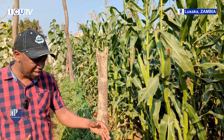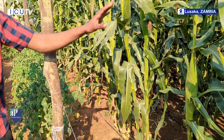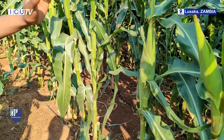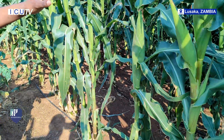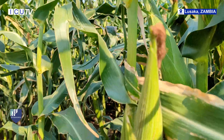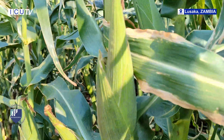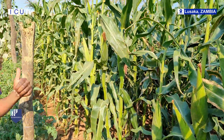We have maize here that we have planted under drip irrigation. We haven't put any chemical fertilizer — the only input is organic fertilizer. As an institution, we produce our own organic fertilizer, and we also use chicken manure collected from chickens kept at our university.